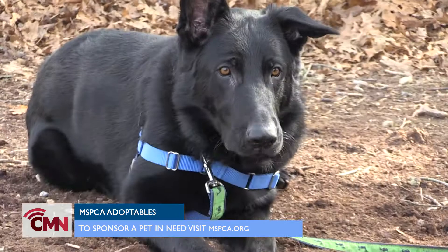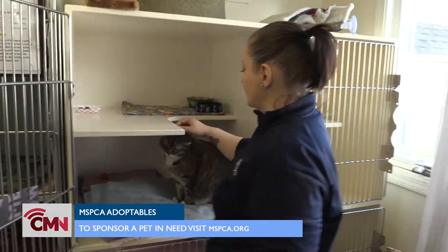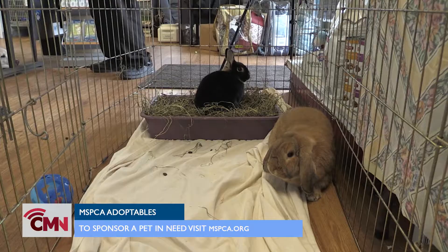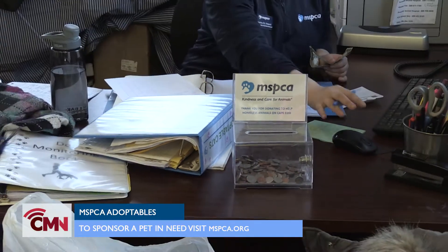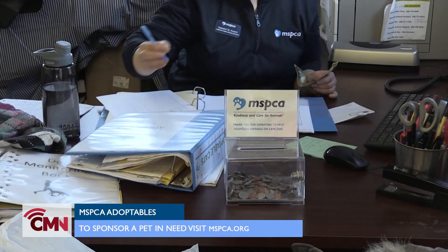His adoption fee is $250. If you'd like to sponsor or adopt one of these adorable adoptables, contact the MSPCA at mspca.org. For Cape Media News, I'm Gabrielle Rawson.